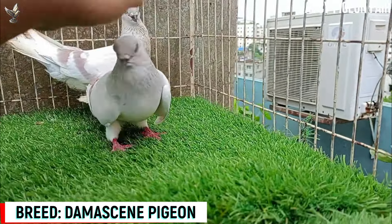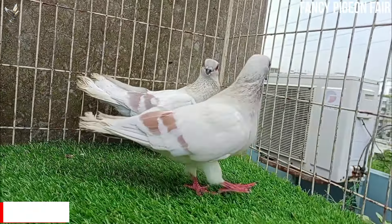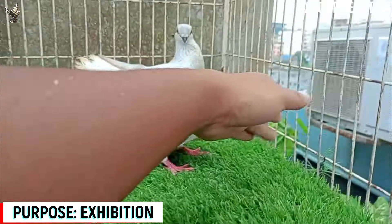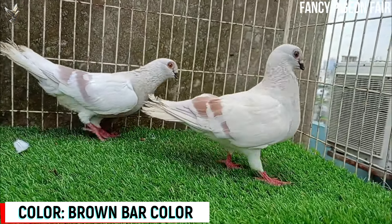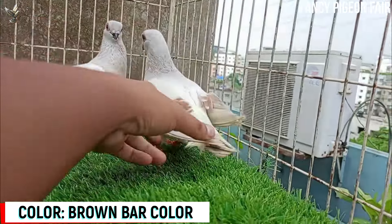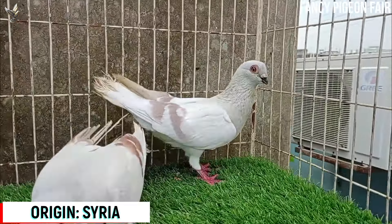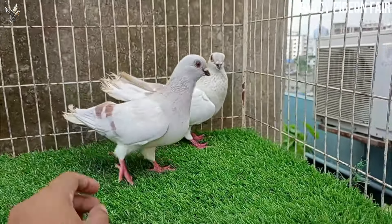Damascene Pigeon. This is an awesome brown bar ice color Damascene Pigeon. Most people think that the Damascene is used for flying or performing, but the Damascene is not that type of bird. These birds are only for show or ornamental purposes. However, they can fly, and these birds can drop straight down into the loft from a height of perhaps a hundred feet or so.